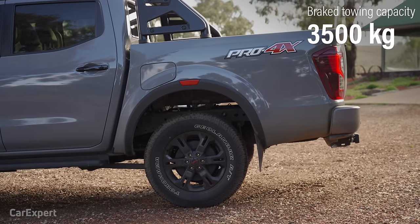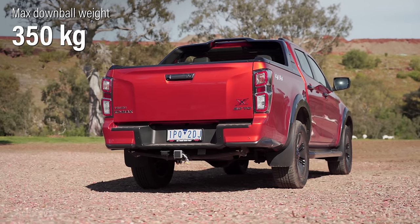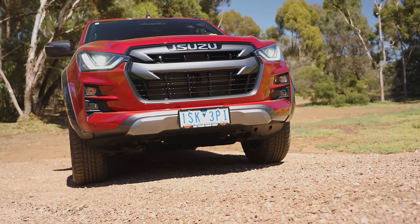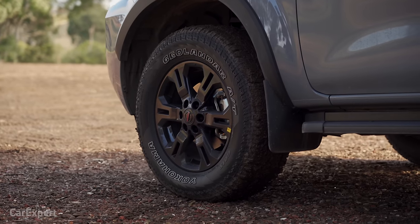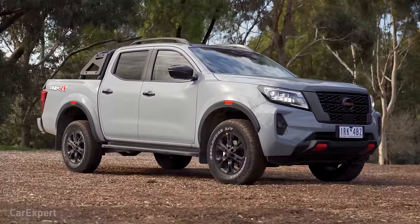The Navara also picks up a torsion bar that makes closing the tray easier, but unfortunately both of them miss out on a power outlet in the tray. Thankfully, both will do 3,500kg of towing with a braked trailer and both feature a 350kg maximum downball weight — that's around 10% of the total towing capacity, which is where you want to be. If you are going to do any off-roading, it's worth noting that the D-Max is the only one with rated recovery points, so you can actually pull the car out of a bog. The ones on the Navara can only be used as tie-down points. Both cars sit on 18-inch alloy wheels — the D-Max uses a highway terrain tyre, but the Navara has a meatier all-terrain tyre, which is more suitable for off-road driving, even occasionally.